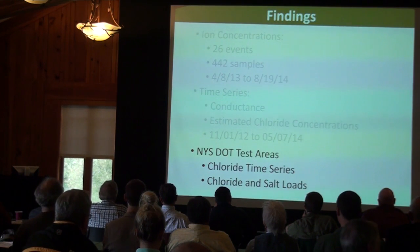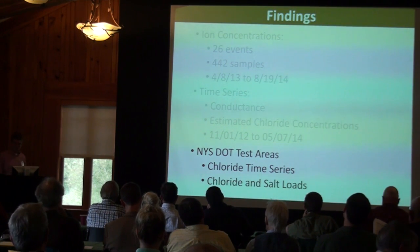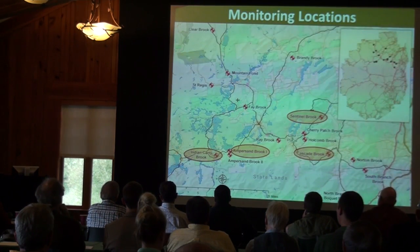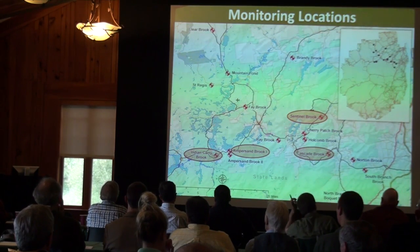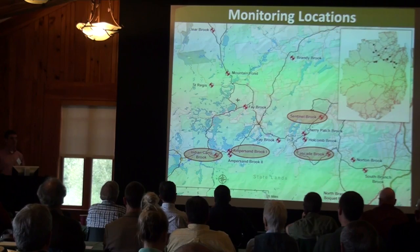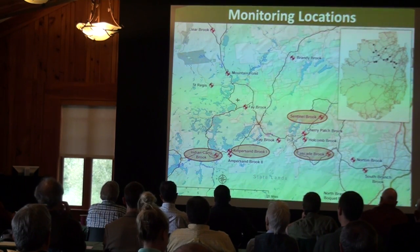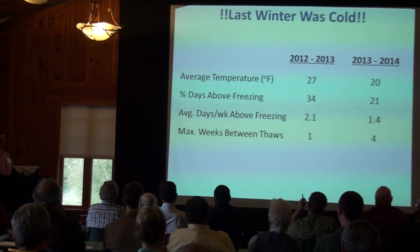Now let's look at the DOT test areas — the four locations where the DOT has been recording actual salt application data every time trucks go out. This gives us really good information on actual loads applied.